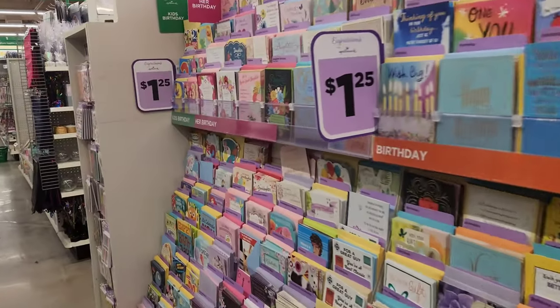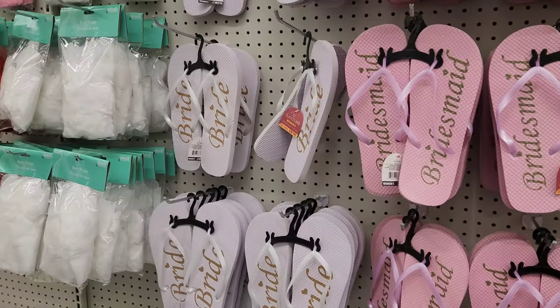Welcome to another vlog. Today we are going to get everything in the Dollar Tree. This is Dollar Tree. There are greeting cards. I don't have to worry about the price because everything is in the Dollar Tree.